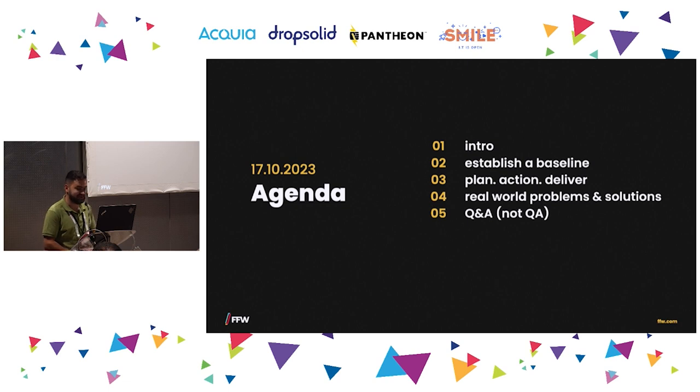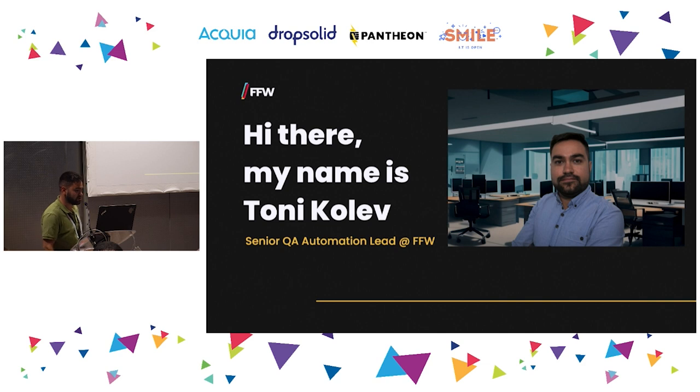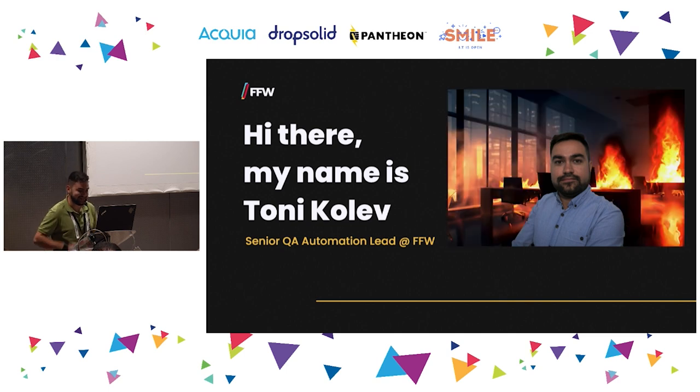Starting with the introduction: my name is Tony and I'm a senior QA automation lead at FFW. It's important for everyone to stay calm no matter what happens, in order to act at our best abilities — because when people get nervous or over-excited in a bad way, they start to think sideways and we don't deliver our best.